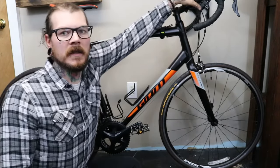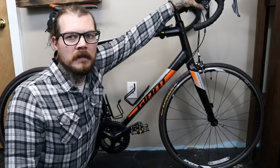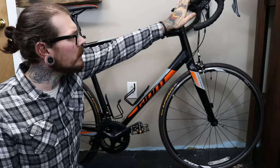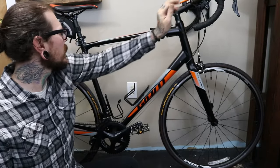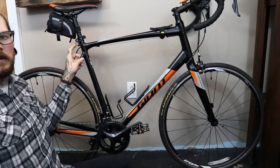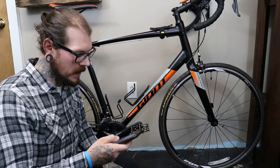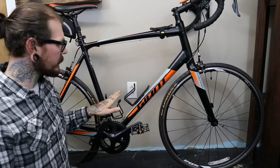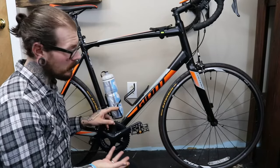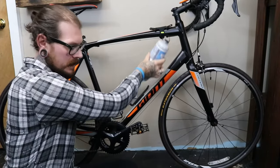I got a headlight and taillight. The headlight is the Gaciron 320 Blitz at 320 lumens, which was $20, and it came with a taillight for free with two different blink cadences and a steady mode. I also ordered an extra water bottle cage and an extra water bottle, so I can run two water bottles — one here and one here — for longer distances.